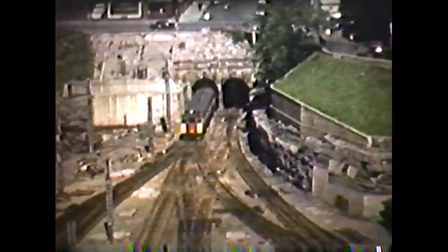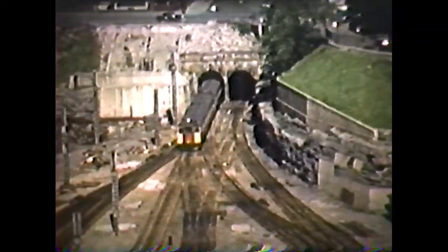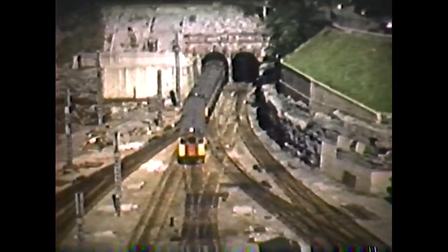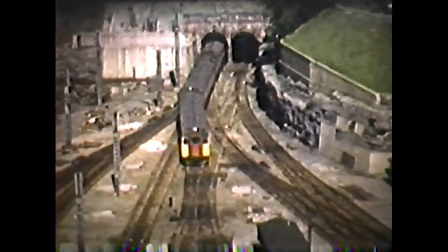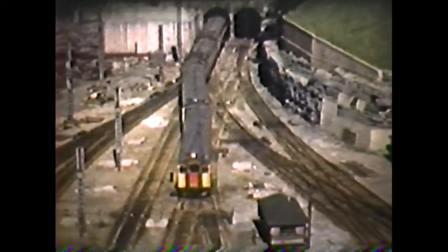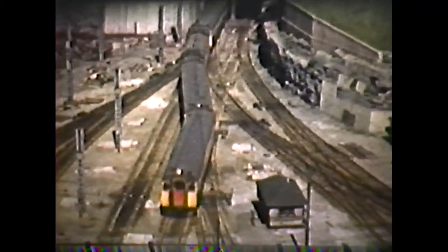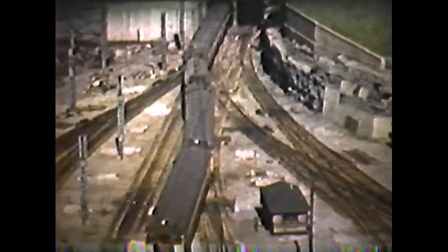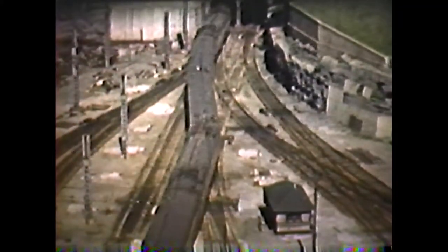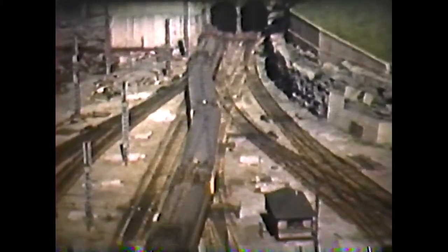This is the north end of Central Station in Montreal. We see one of the CN electric multiple-unit commuter trains arriving from St. Eustache, train 356. A rather unusual view taken from the Queen Elizabeth Hotel — unfortunately today this cannot be duplicated because this area has been covered over by the construction of Place Ville-Marie.